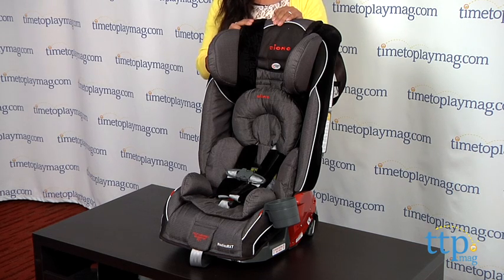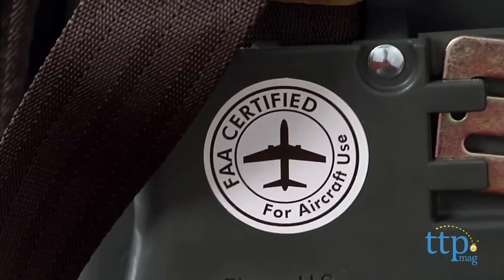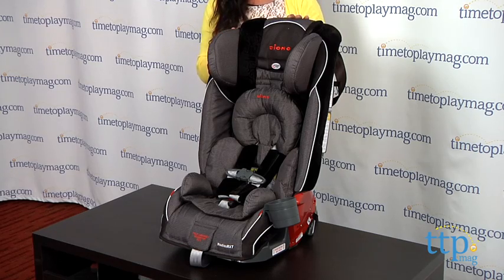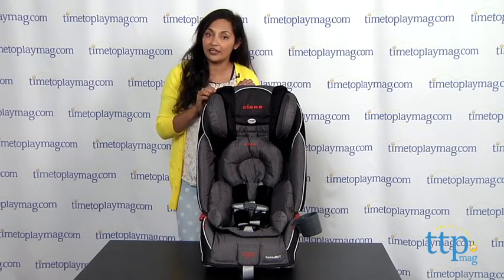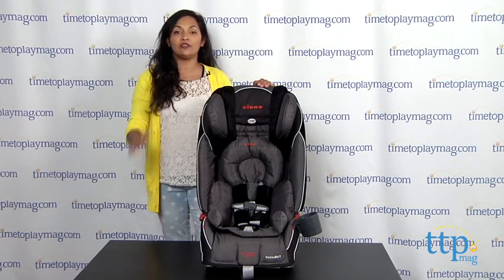Overall, I really am incredibly impressed with this product. This car seat is very safe — remember, the steel frame. From your five pound baby to your 120 pound big kid, this is a convertible booster that will stay with you for a very long time. The Diono Radian RXT convertible and booster is made by Diono. For more information find us online at timetoplaymag.com, your number one source for all things play.